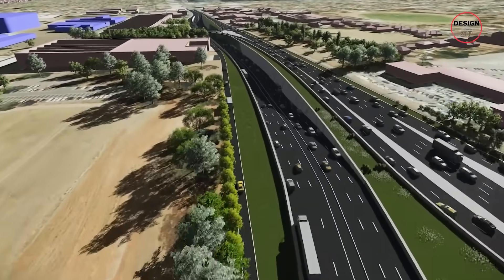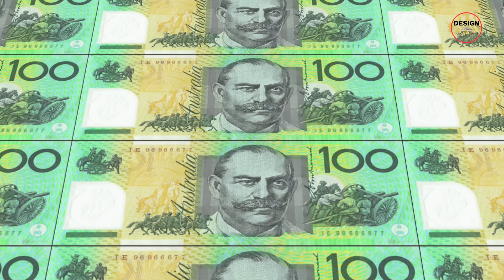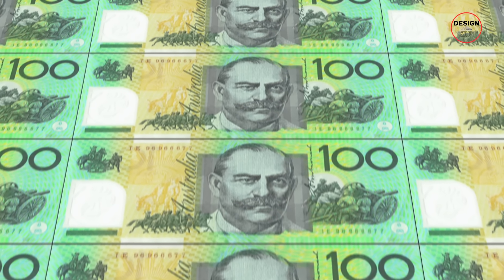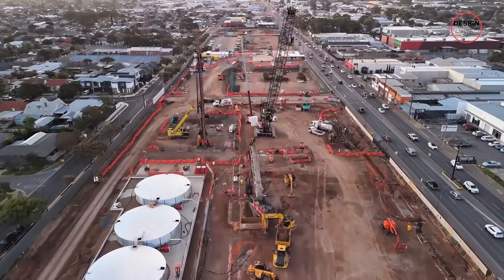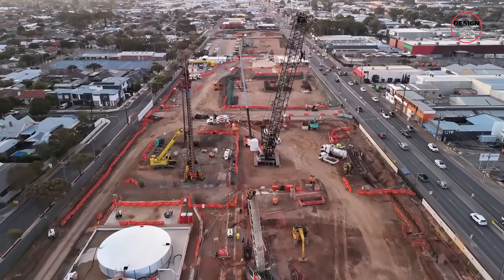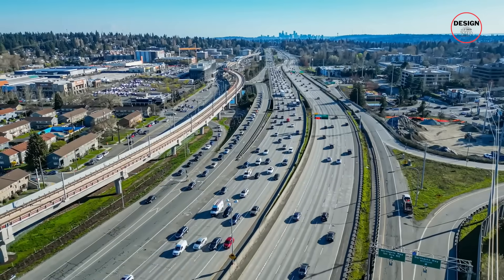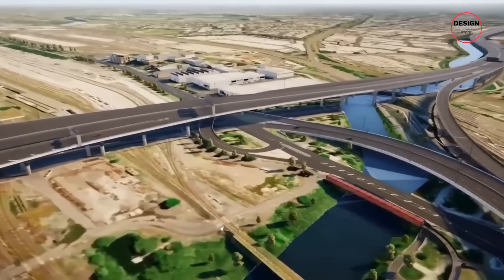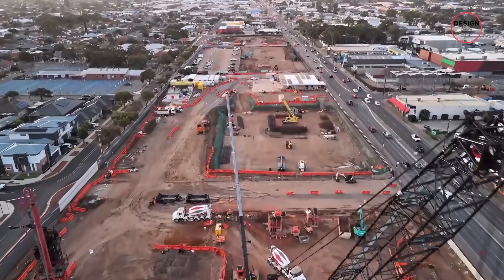Every megaproject comes with a price, and in Adelaide's case, that price is more than just money. The Torrens to Darlington section alone costs $15.4 billion, but the real story is what it takes to make a project of this scale happen in the middle of a living city. To carve out space for tunnels, surface interchanges and lowered motorways, the government had to acquire hundreds of properties along South Road.